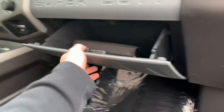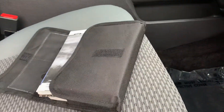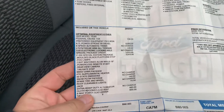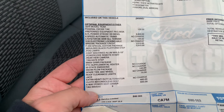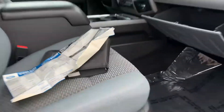Let me show you the window sticker here. Let's open this thing up and see what we got. Original owner's manual. 2016 equipment options: 6.7 liter turbo diesel, 3.55 locking rear end. Extra heavy duty alternator, six-way power seat. Just an absolutely stunning truck.